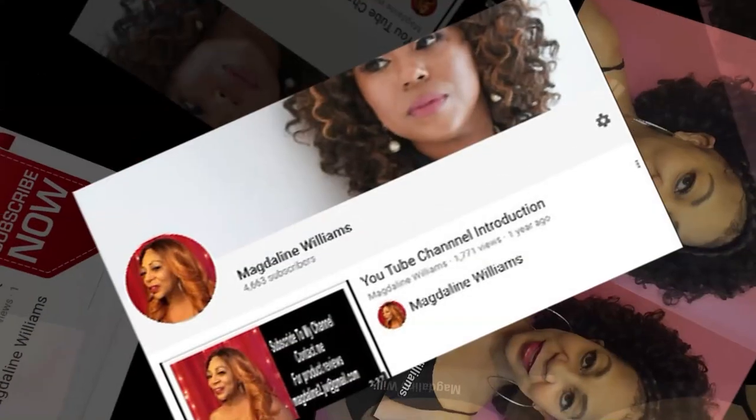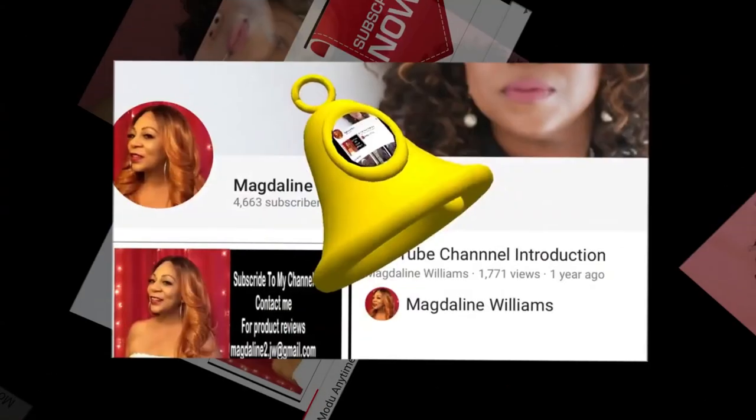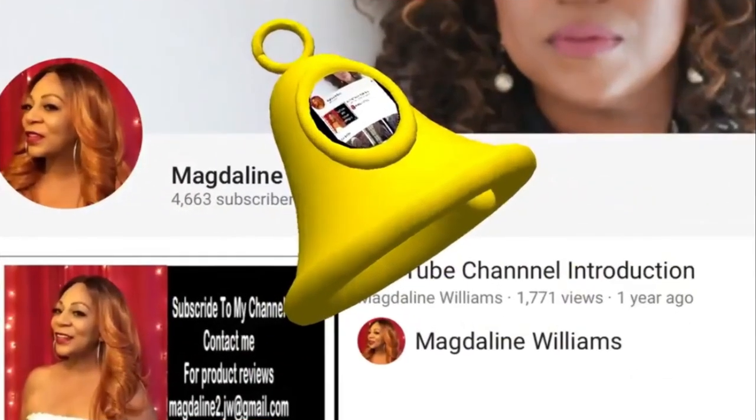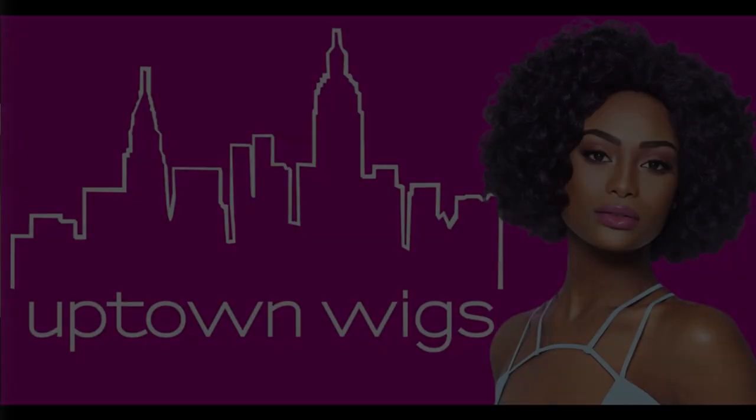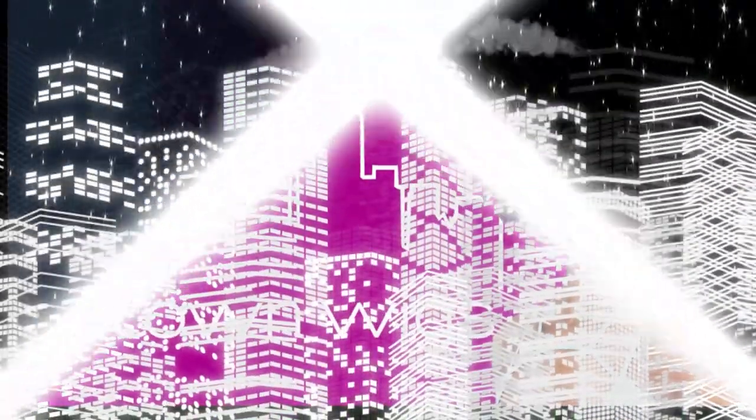Hi and welcome to my YouTube channel. Subscribe, like, and share, and don't forget to hit the notification bell for new uploaded videos. Today's review is sponsored by Uptown Wigs.